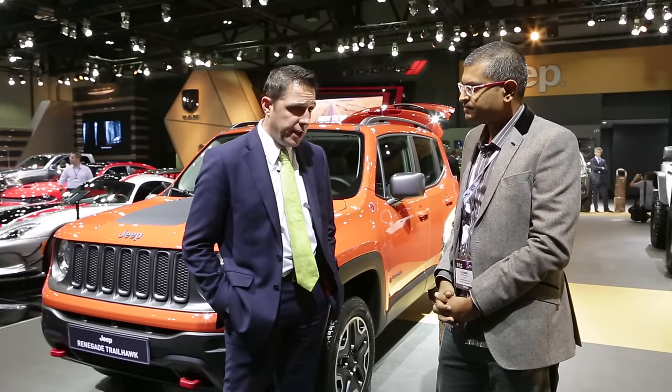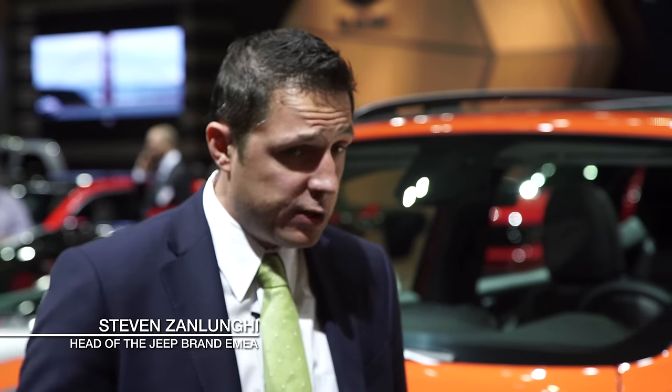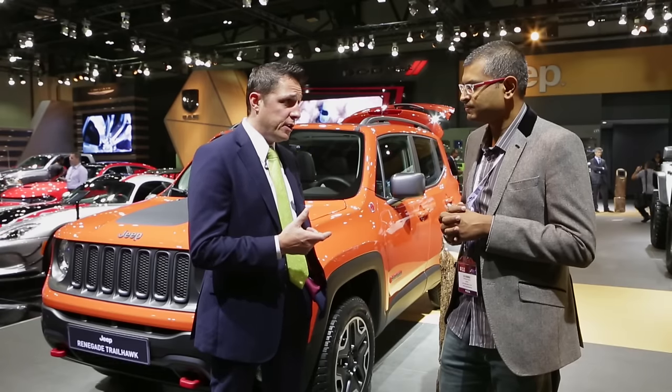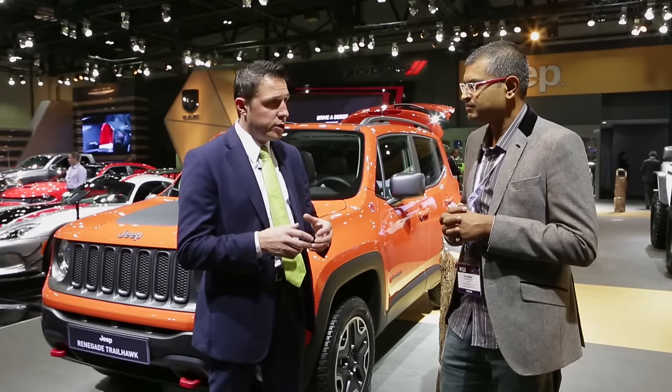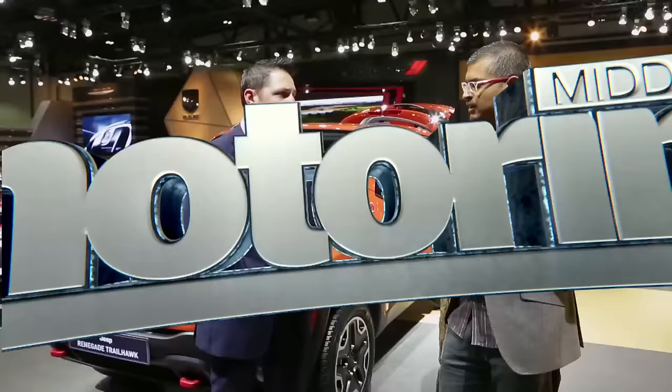Well, the Renegade for us — we're getting ready to launch it here in the Middle East and we've already launched it in Europe. Right now it's driving our growth significantly because it's representing 60% of our sales — so it's 60% of sales that we didn't have before. Right now the Jeep brand is the number one growing brand in Europe, Middle East and Africa, up 175%. We're just getting into the market here, and this particular vehicle is going to be an entryway into the Jeep brand. So it's a true Jeep — compact, affordable, but it has the go-anywhere, do-anything capability that a Jeep would.